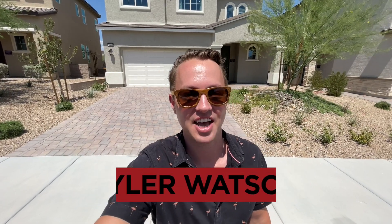Hey everybody, my name is Tyler Watson, your Las Vegas and Henderson Realtor. This is Tour Time with Tyler and welcome to Craig Ranch. Let's check out this one.